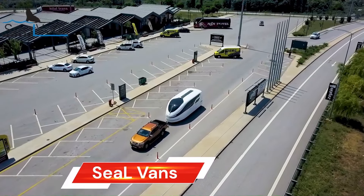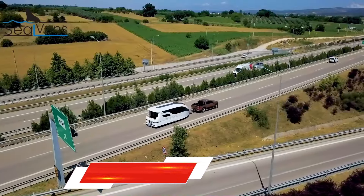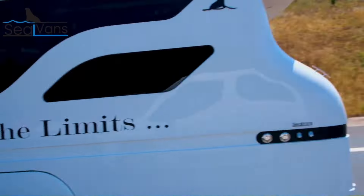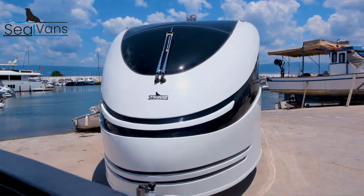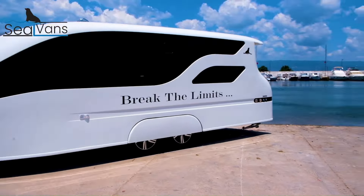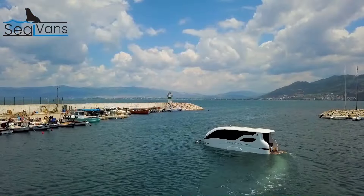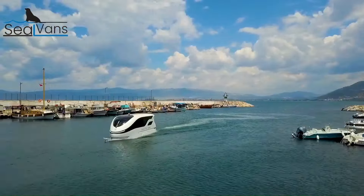CL Vans are unique vehicles functioning as both caravans on land and boats on water, available in a 4.20-meter compact version for shorter trips and a 7.50-meter family-size version. Both feature comfortable living spaces with kitchens, bathrooms, and sleeping areas, offering a truly unique travel experience. CL Vans is also a Turkish boat brand specializing in small to medium-sized open and cabin-style boats suitable for cruising and fishing, emphasizing ease of use for recreational boaters.